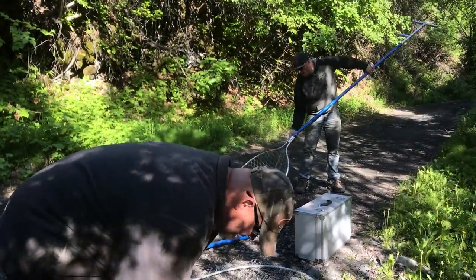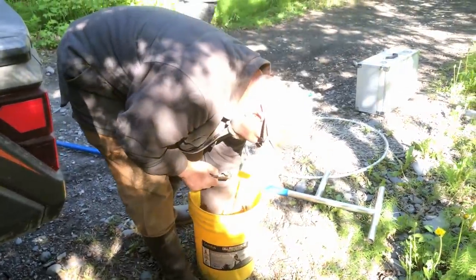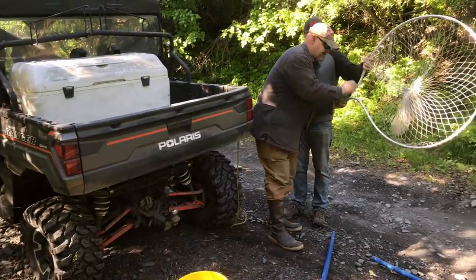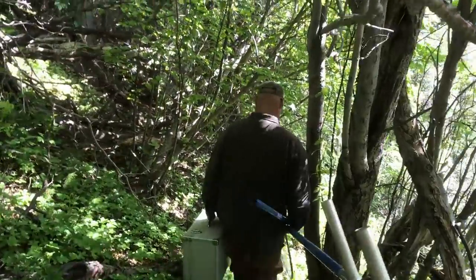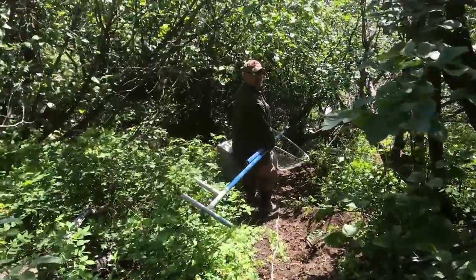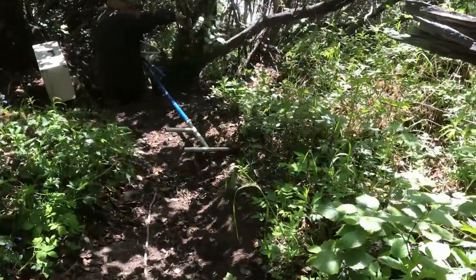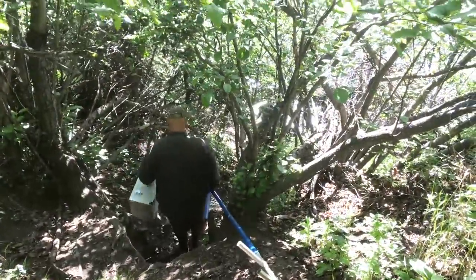Ready to take a hike down to the river? Yeah. I put the poles together — it's a process. A little steep? Yes, a little steep.